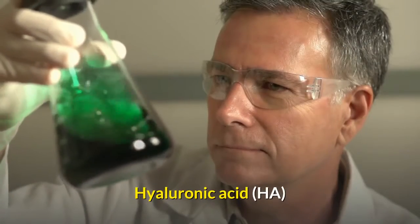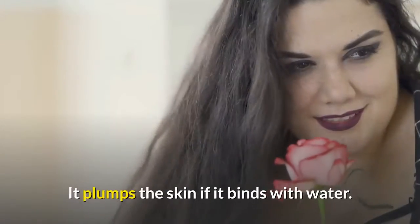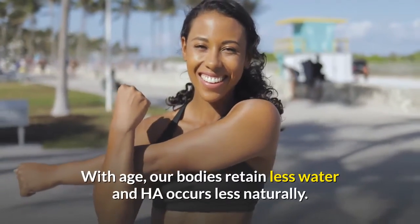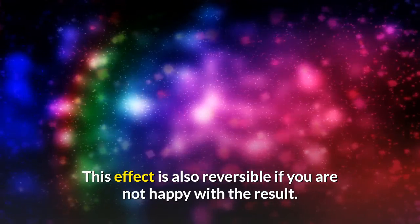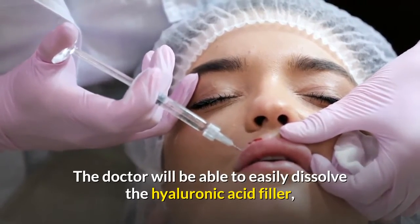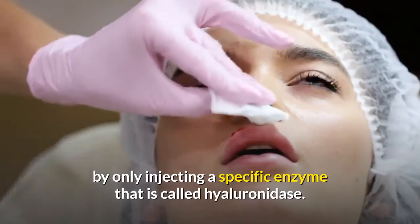Hyaluronic acid naturally occurs in your body and plumps the skin as it binds with water. With age, our bodies retain less water and HA occurs less naturally. This effect is also reversible if you are not happy with the result — the doctor can easily dissolve the hyaluronic acid filler by injecting a specific enzyme called hyaluronidase.